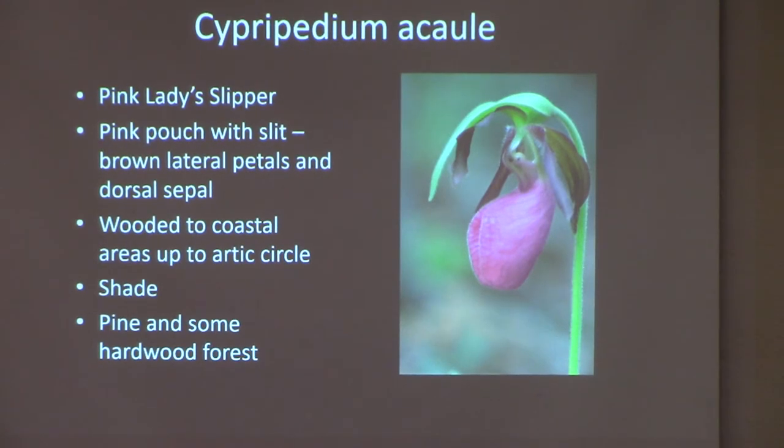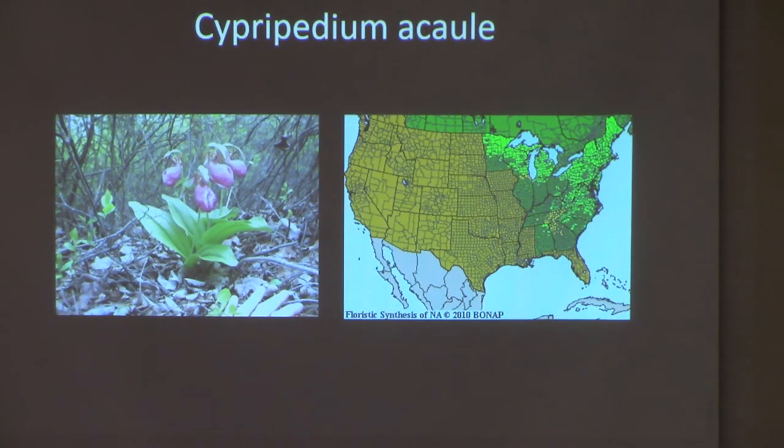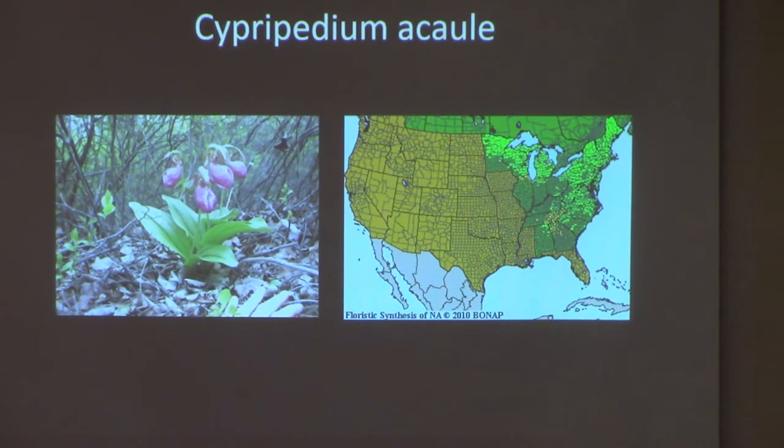Cypripedium acaule, the pink lady slipper, is very large. The pink pouch is just a showstopper when you see it. It grows in wooded and coastal areas all the way up to the Arctic Circle, in pine woods and hardwood forest. Looking at the map, you can see it grows all the way up into Canada. Again, you can see it has disappeared in many areas.